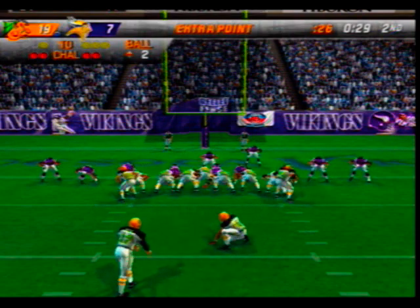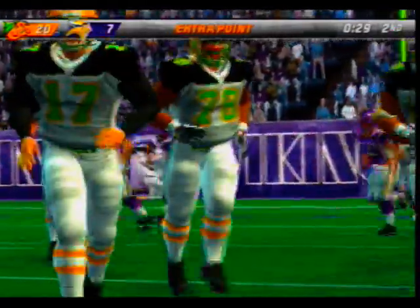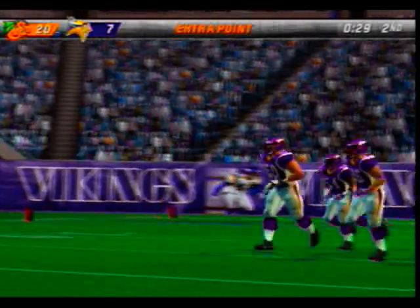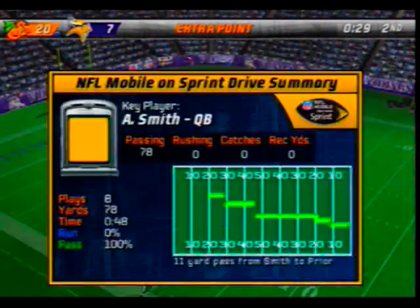Graham comes in for the extra point — the point after is good. Smith completed pass after pass accounting for all the yardage on that drive. He and his receivers were on the same page and that got him a score.